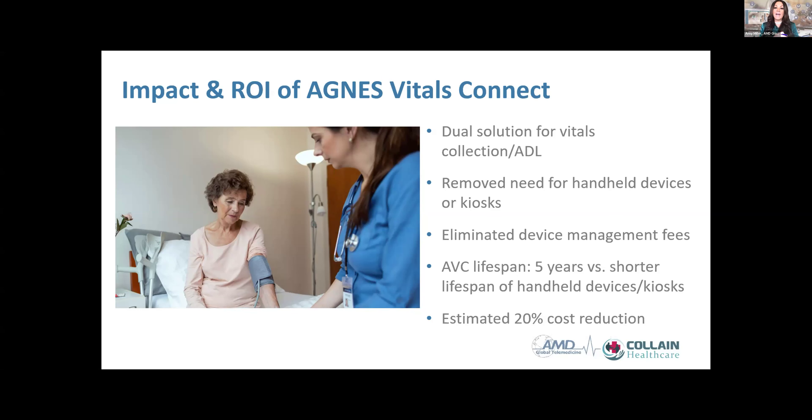To clarify, the customer saved overall — the new solution eliminated the separate device management fees for mobile handhelds. Once the cart handled both activities-of-daily-living collection and vitals, there was no longer a need for handheld mobile devices or their associated device management fees. And beyond the financial savings, you get happier frontline caregivers, happier nurse management, and hopefully happier patients.